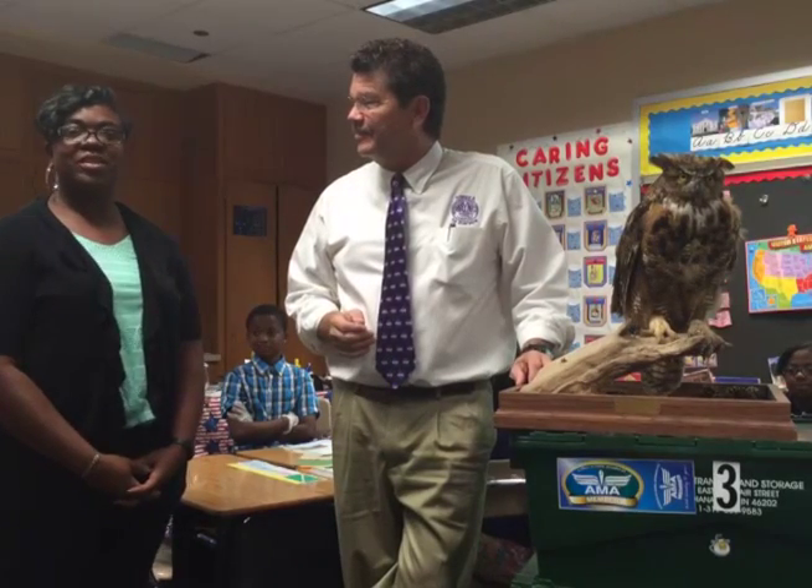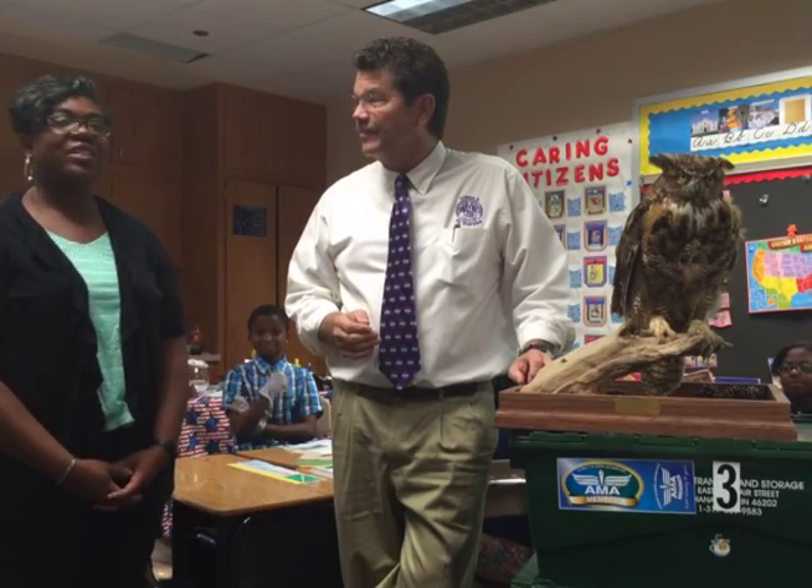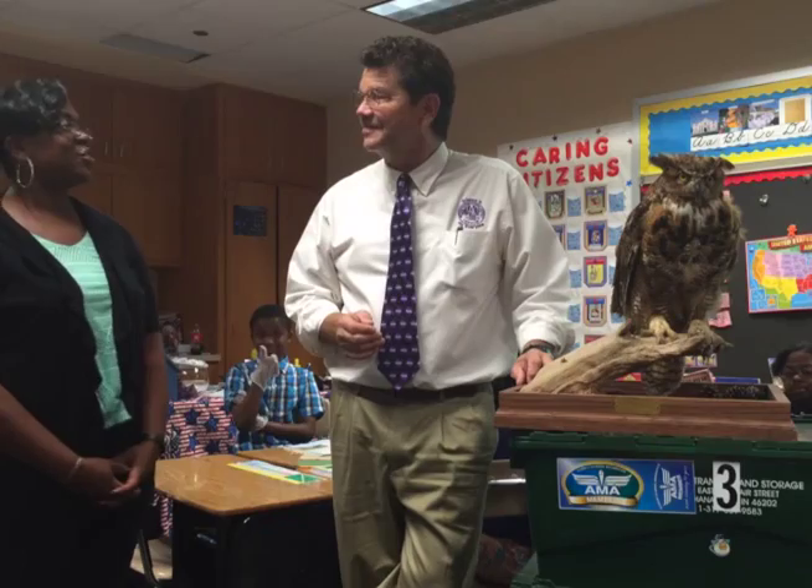Good morning, my name is Chantel Akin. I'm a 5th grade teacher at North Wayne and we are here studying owl pellets and the dissection with Mr. Rick Crossland.